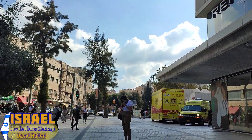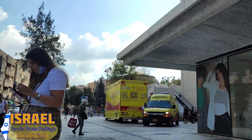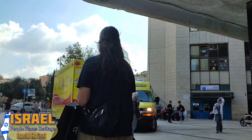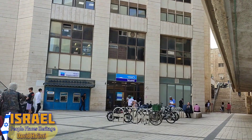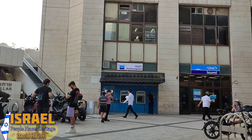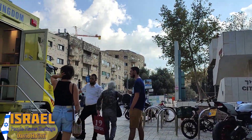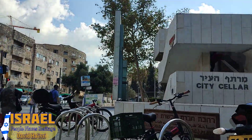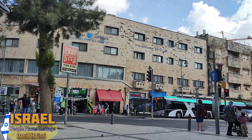These yellow ambulances in front of us are a blood mobile where people are encouraged to donate blood. In Hebrew, blood is 'dam.' I gave blood a few months ago and I can give again, but sadly there are a lot of people waiting in line here, so I'm not going to wait now — I'll come back when the line is shorter.